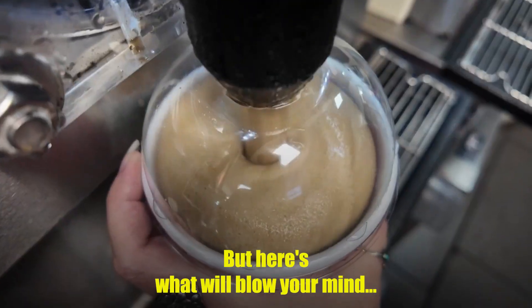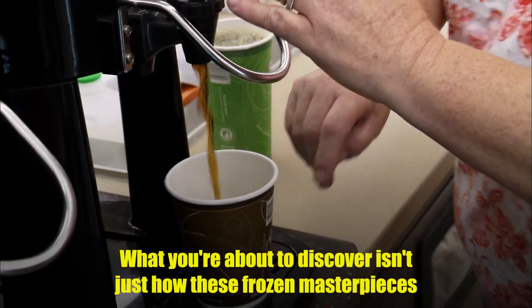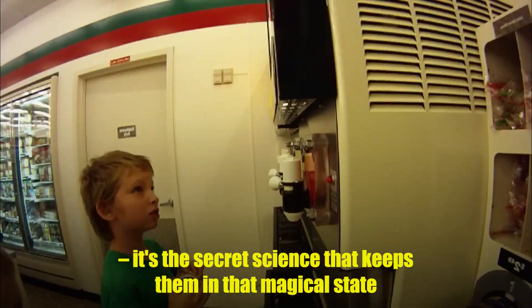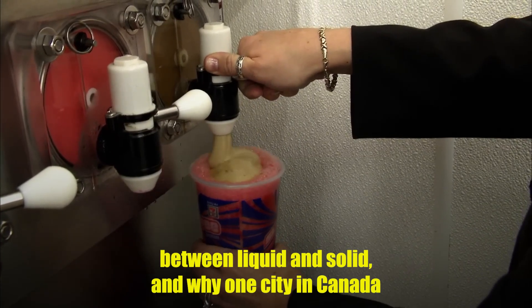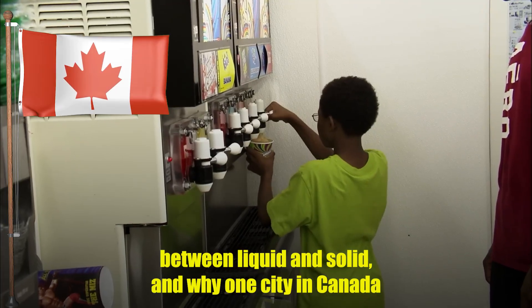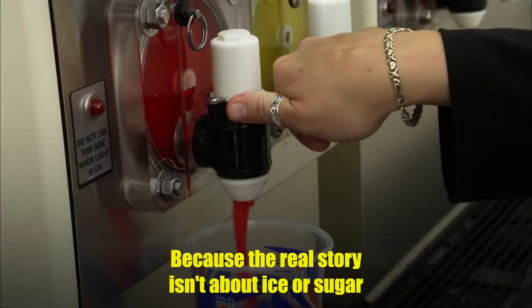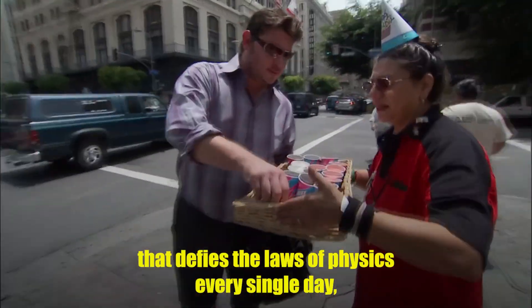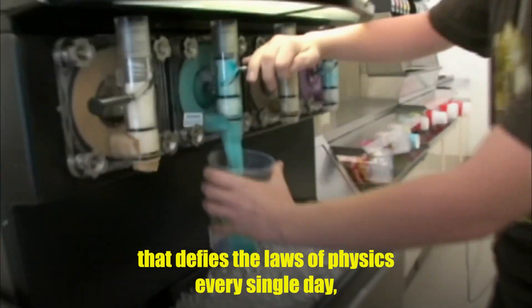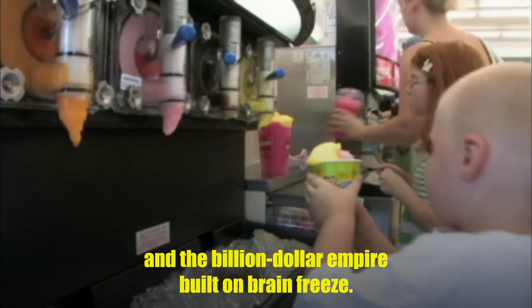But here's what will blow your mind. What you're about to discover isn't just how these frozen masterpieces are made — it's the secret science that keeps them in that magical state between liquid and solid, and why one city in Canada consumes more Slurpees than anywhere else on Earth. Because the real story isn't about ice or sugar. It's about a 50-year-old engineering marvel that defies the laws of physics every single day, and the billion-dollar empire built on brain freeze.